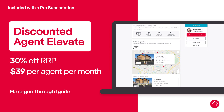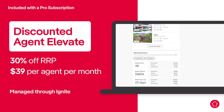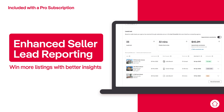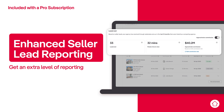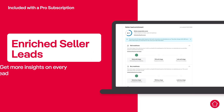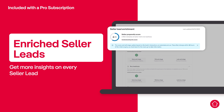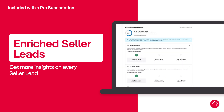You can also manage your elevated Agent Elevate profiles through Ignite. We know that leads drive your business and that understanding lead conversion is a key to your success. Take your agency to the next level with a better understanding of your market and your team's performance, thanks to enhanced seller lead reporting. And with enriched seller leads, you can get the edge on your competition by tapping into realestate.com.au's powerful insights to understand even more about every potential lead, so you can tailor your approach.